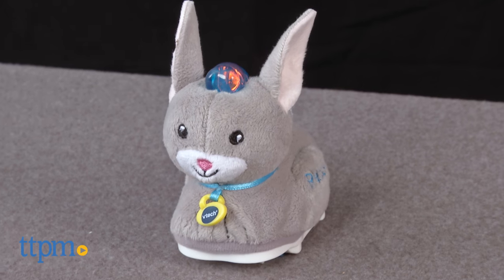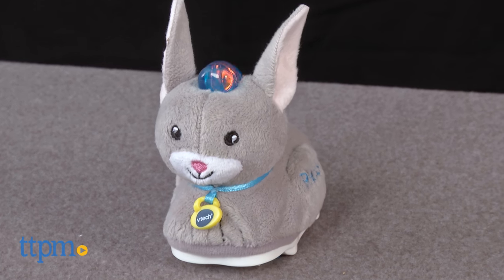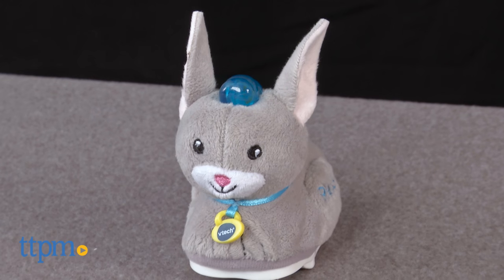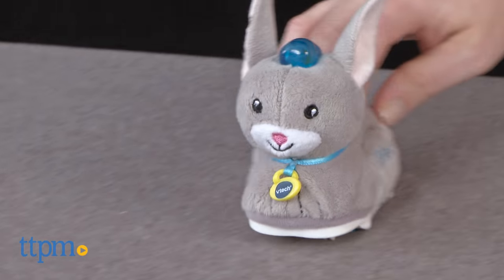We like the addition of the soft fur to these animals — it just makes them that much cuter. The lights and sounds add to the imaginative play for young kids ages 1–5, and while fun to play with on their own, they unlock even more play potential with the GoGo Smart Animals play sets.